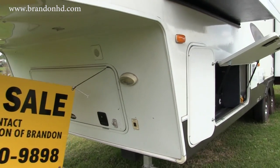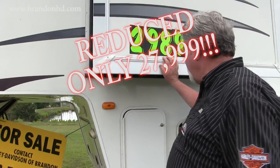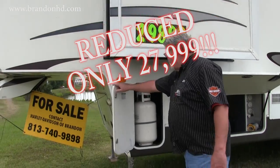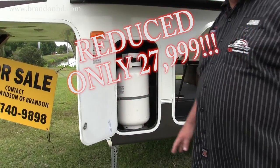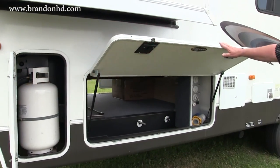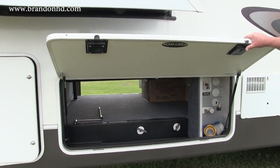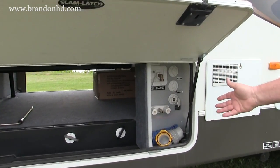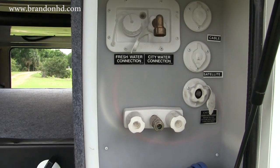Here we have a small slide coming out of the master bed area. Underneath that we have the second large propane tank. Here's the other side of the pass-through storage area. You also have your utility area over here.